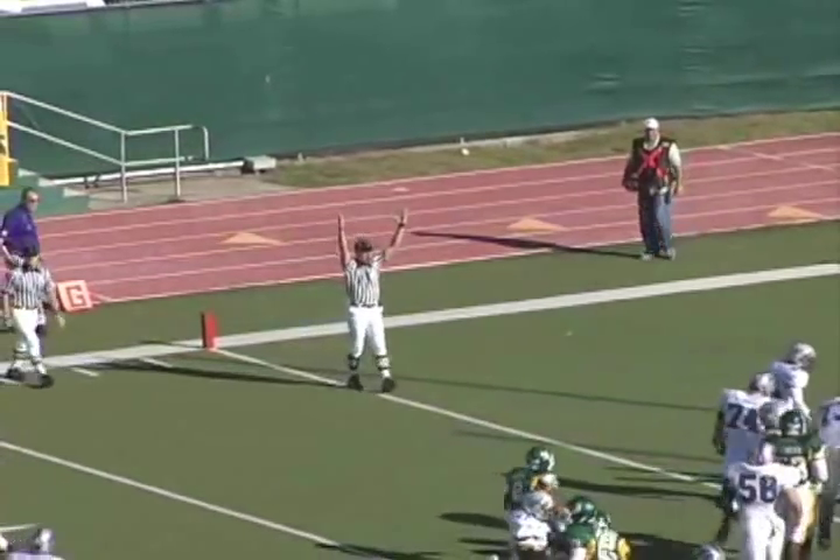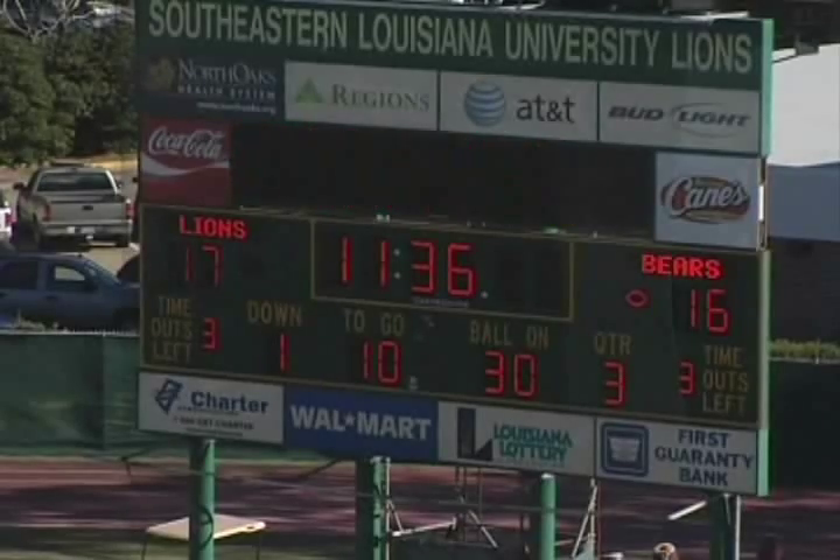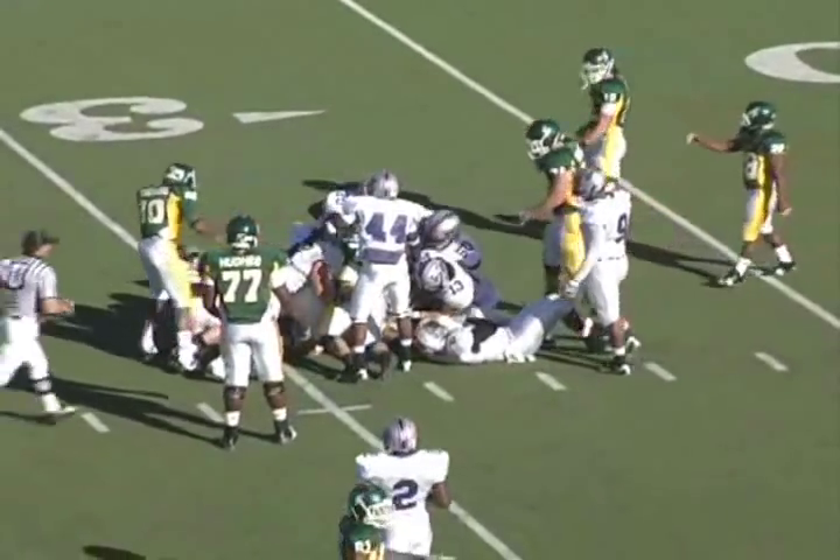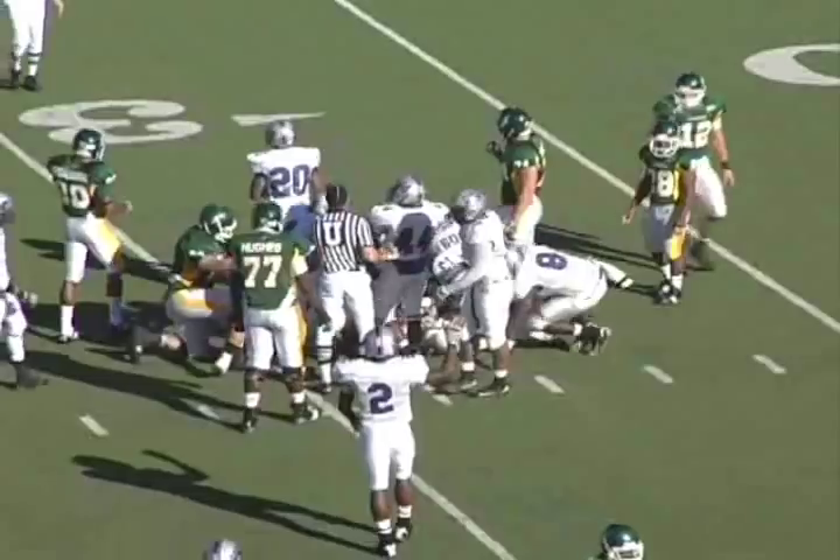Not very happy with the way we came out and started that on either side of the football. We come back, have a third-and-one and run a dive to Zeke Jones and don't make it. We have to punt the football again.